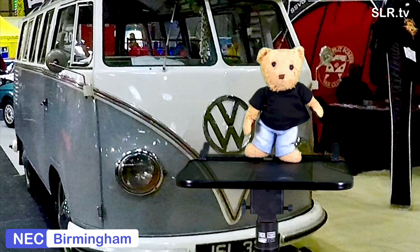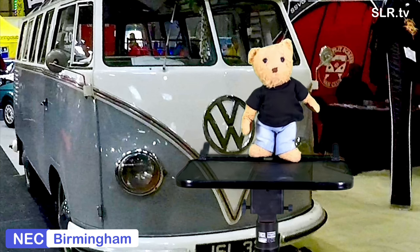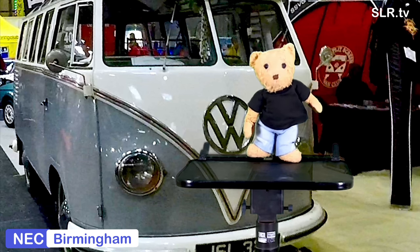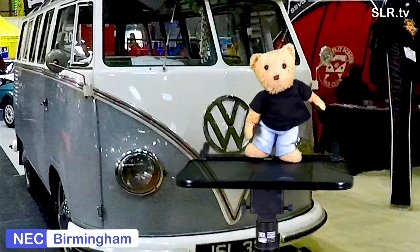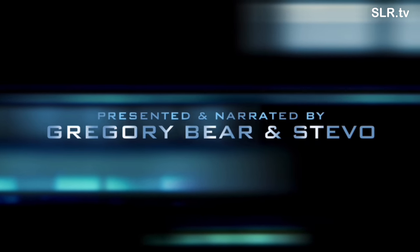Check it out soon. Now you know what a split screen VW is — that clears that up. Thanks for joining us today here on SLR TV. Hope you've had a good bit of fun watching the vans. And from Stable and myself Gregory Bear, we'll catch you on SLR TV next time. Thanks for watching. Tup-tup, peep-peep, see ya!